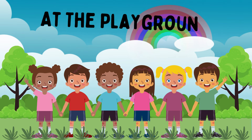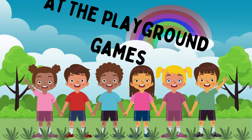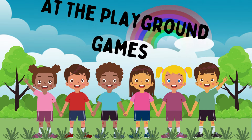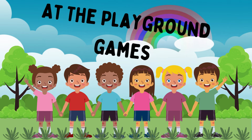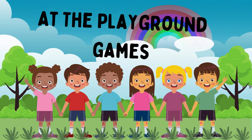Good morning, class! I hope everyone is feeling energetic and ready for an exciting day, because today's lesson is going to be a little different from what we're used to. Instead of spending our time inside, we're going to explore the wonderful world of outdoor play.